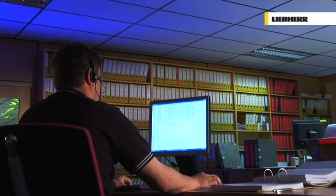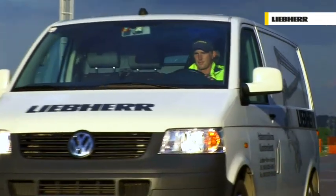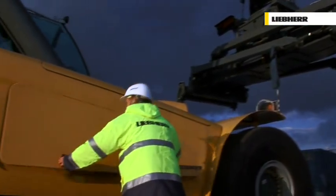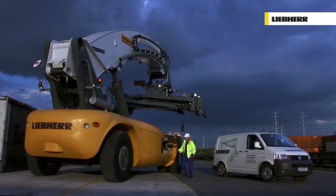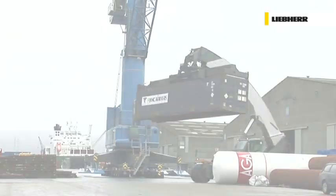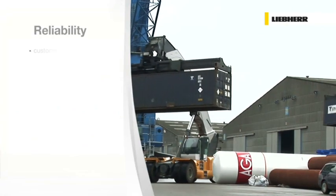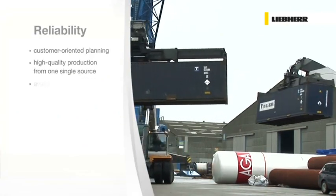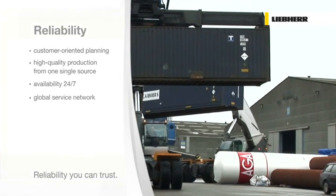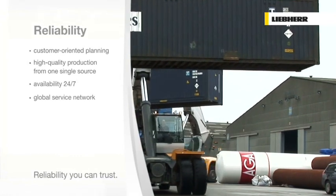A common saying goes: a product is just as good as its after-sales service. Liebherr customers benefit from an excellent worldwide service network with highly qualified engineers who assist their clients within the shortest possible time. LRS reliability means customer-oriented planning, high-quality production from one single source, availability 24/7, and a global service network.